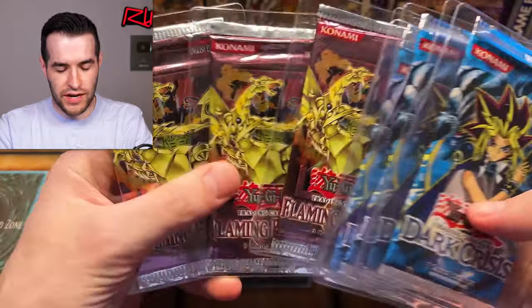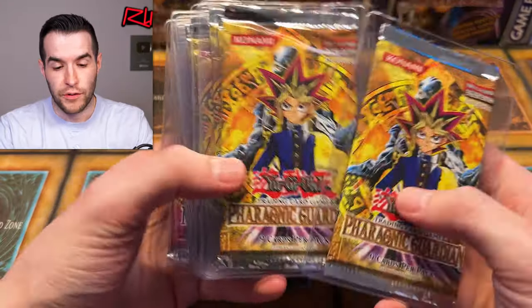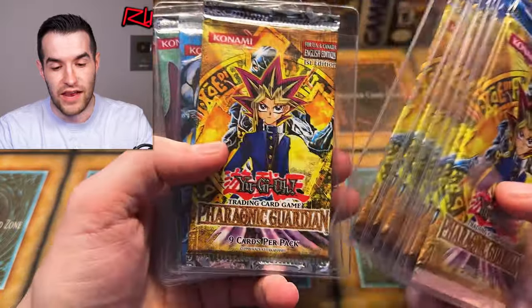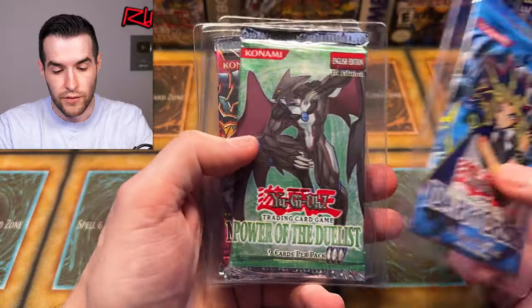We have Flame Eternity unlimited — some good stuff in there. We have Flaming Guardian first ed packs — one, two, three, four, five, six, seven, eight of those. Pretty cool. First ed Dark Crisis. All right, that's pretty awesome. First ed Power of the Duel.